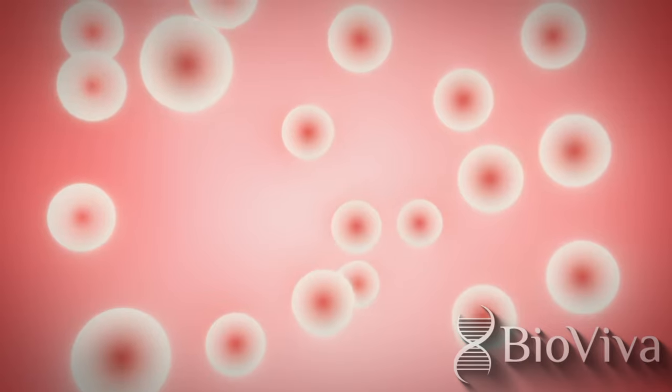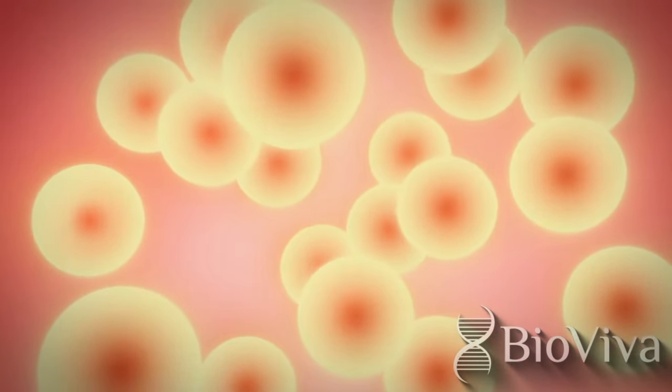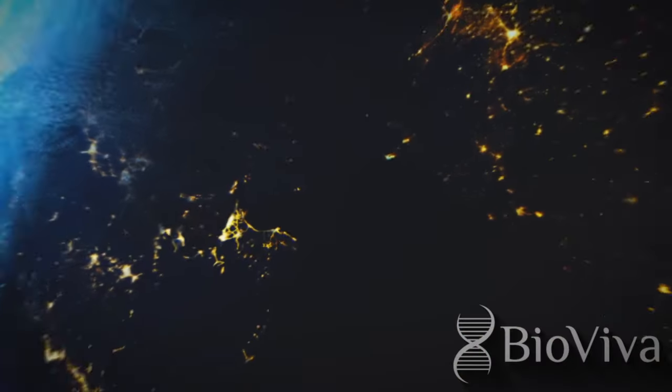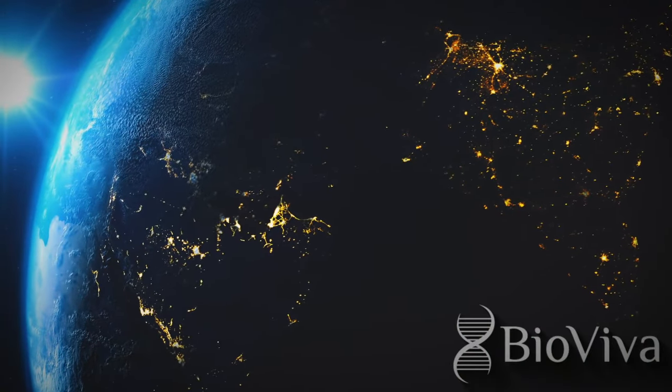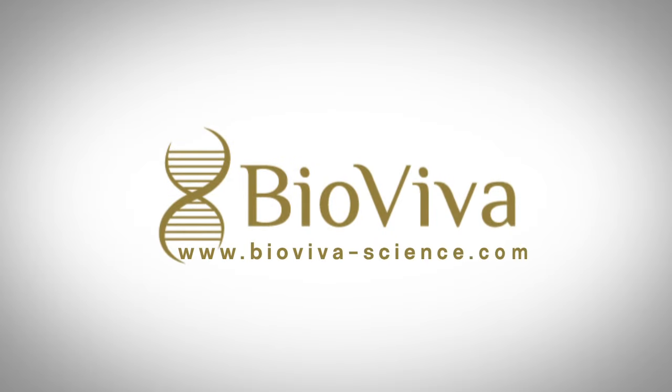BioViva's development of the CMV gene therapy delivery platform targeting age-related decline will revolutionize millions of people's lives, helping us live longer and, more importantly, healthier lives. Visit www.BioVivaScience.com.